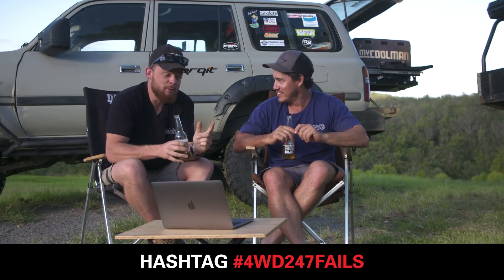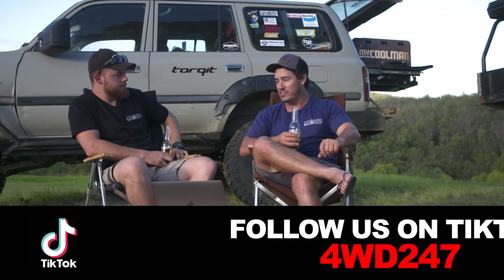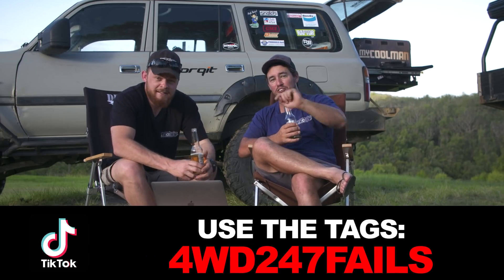Real credit to you — amazing build. And remember, if you do have a rig or a fail, use the hashtag 4WD247Rigs or 4WD247Fails. We're also getting into TikTok — use the hashtag 4WD247Rigs there too and we'll hopefully find your rig and you can win yourself a prize.